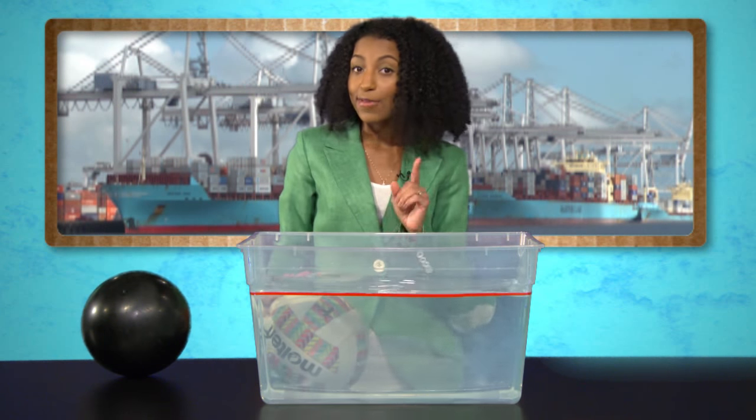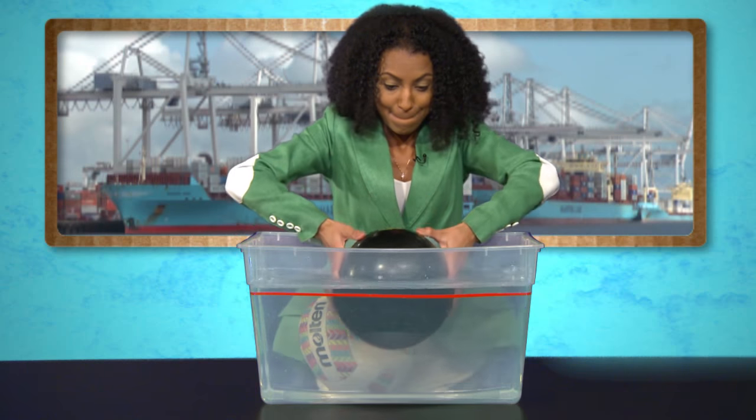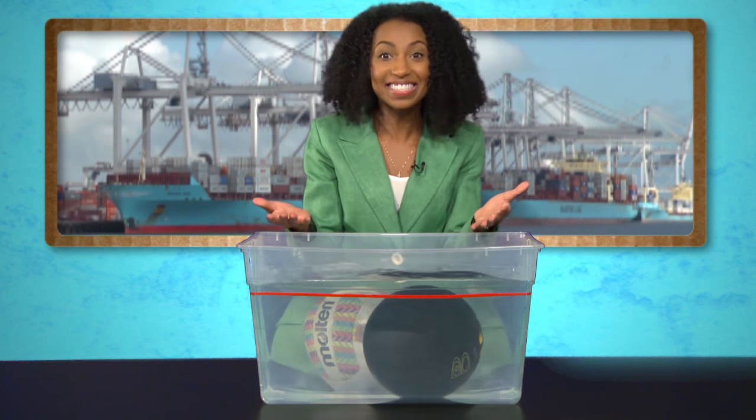But if an object is heavier than the amount of water it displaces, or if it's really dense like this bowling ball, then it sinks to the bottom.